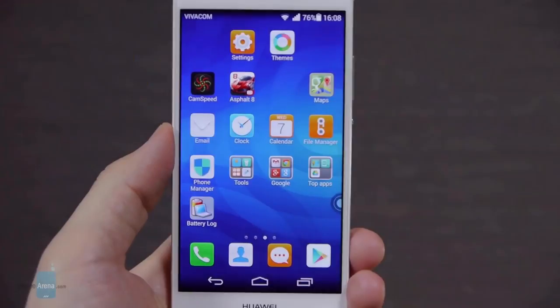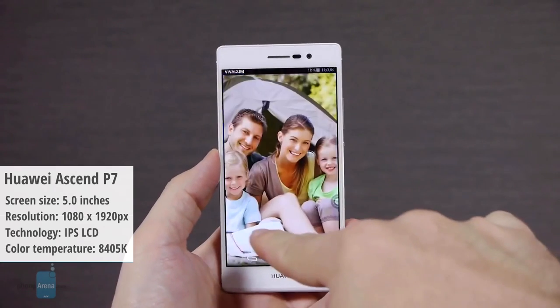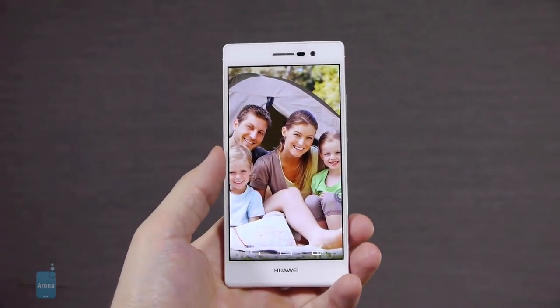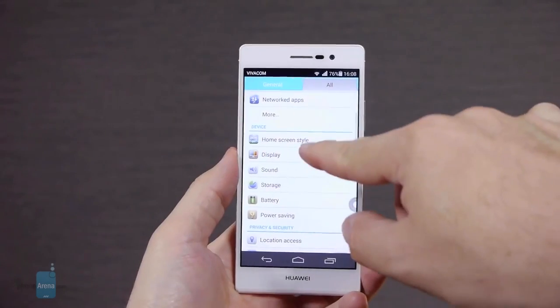Eight, we have the Huawei Ascend P7 with its color temperature of 8,405 kelvins. This is again quite the deviation from the reference point, and on this phone lights seem actually blue. Happily, that's about the worst thing we can say about this phone's display.